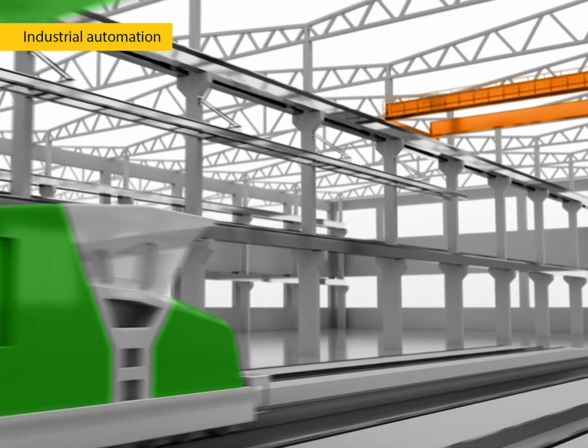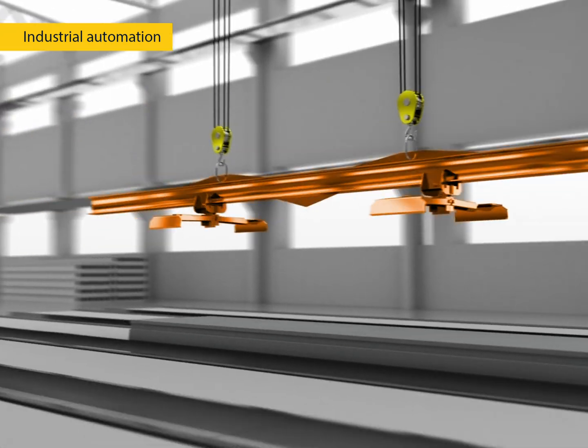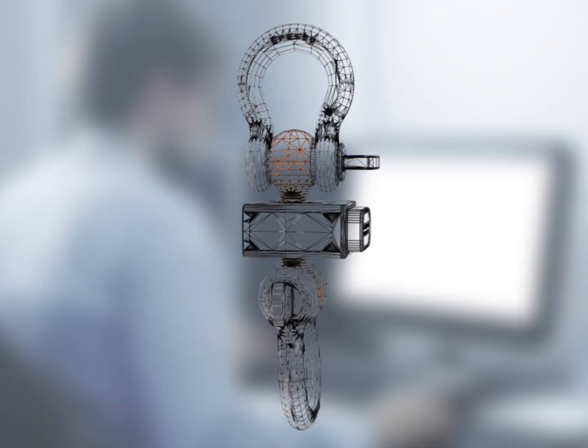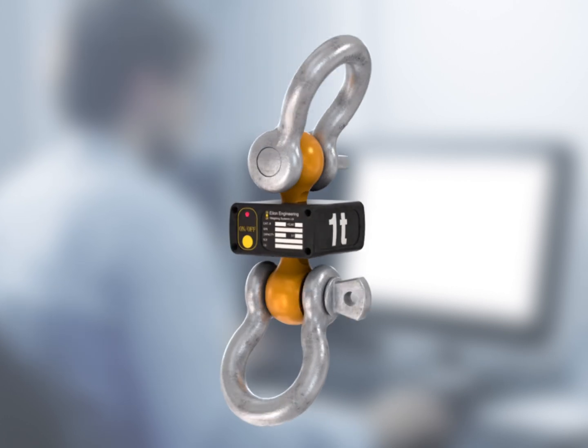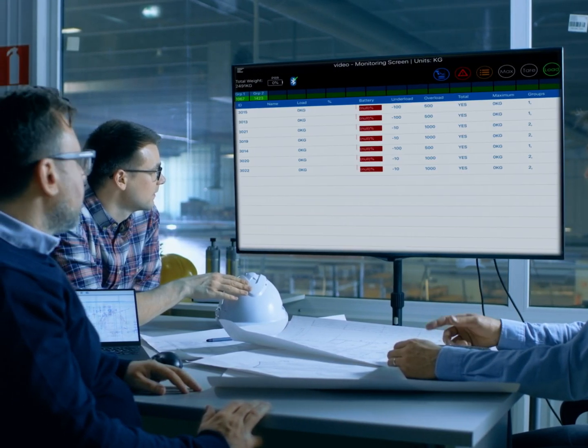Streamline industrial automation solutions by incorporating weighing and lifting with the use of a smart hoist. Only a highly accurate load monitoring system can ensure that dangerous overloads are prevented and protect those below. The mission: development of a high accuracy hoist load cell.